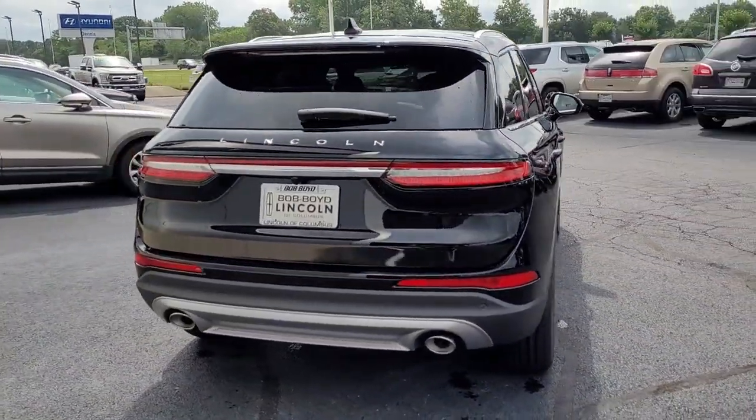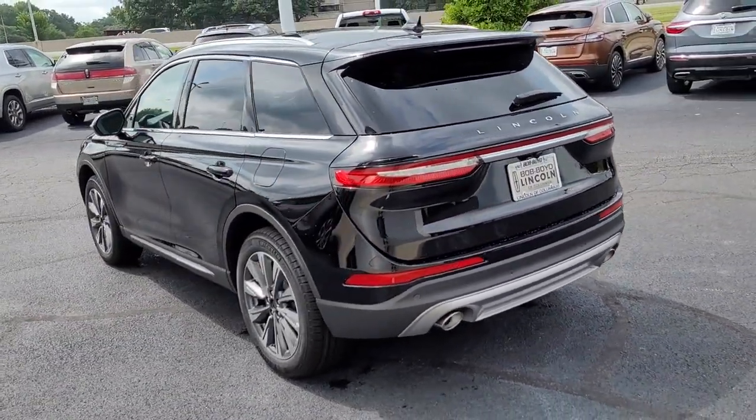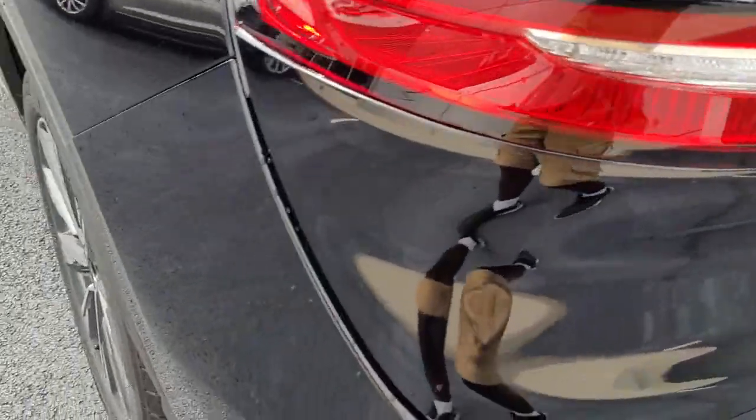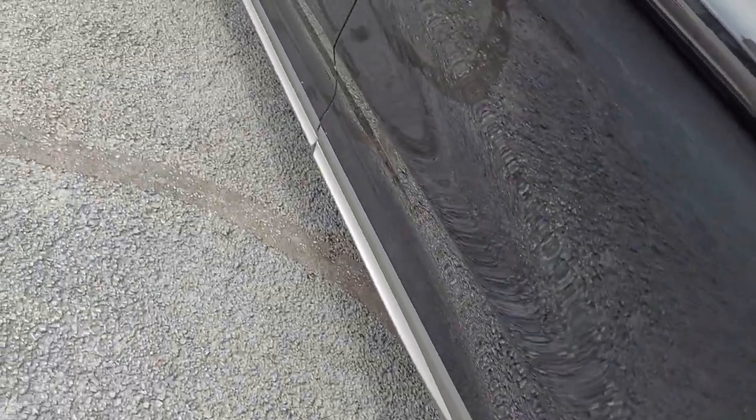These are just some of the great options this vehicle comes with: panoramic roof, all-wheel drive, navigation system, keyless entry, backup camera, heated mirrors, power liftgate, heated rear seat, keyless start, and woodgrain interior trim.